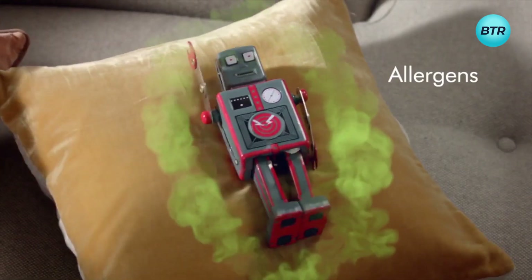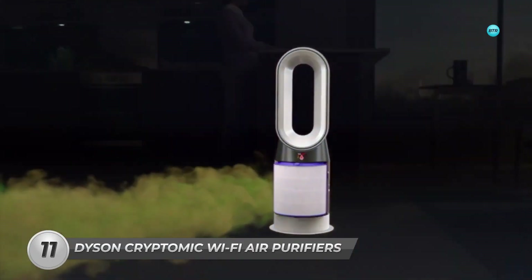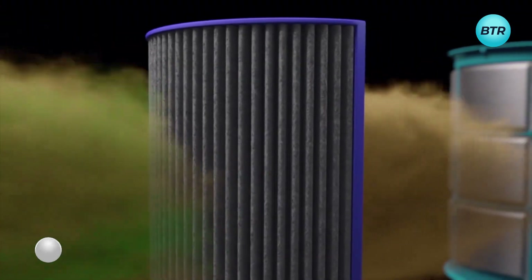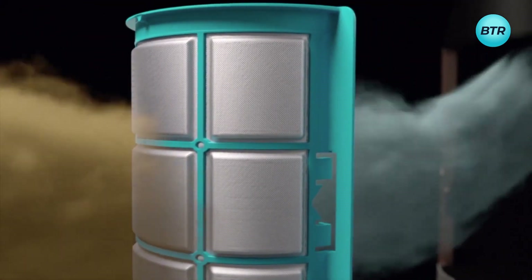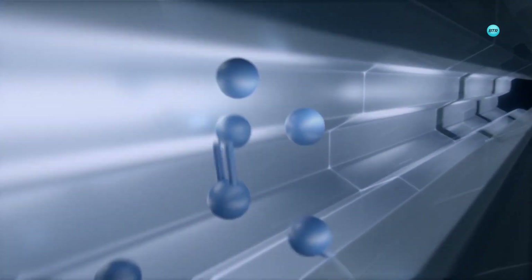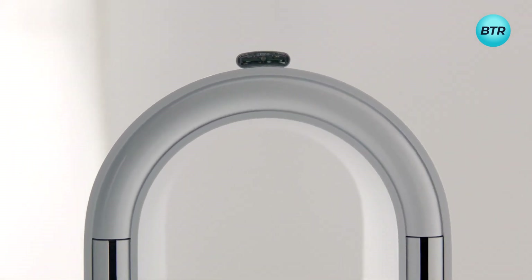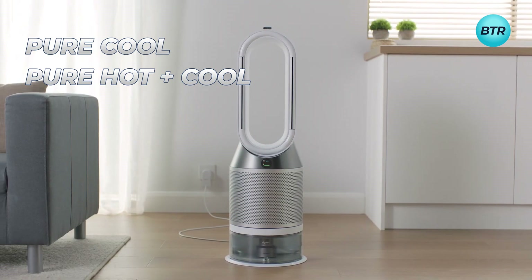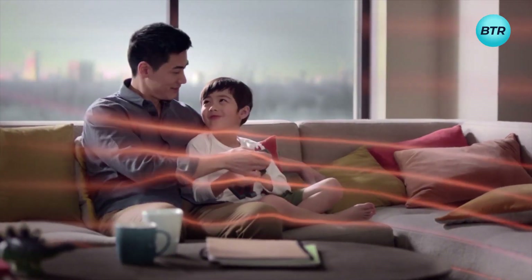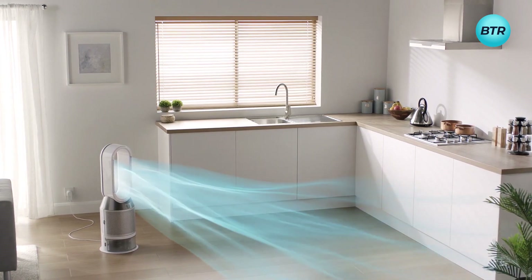Moving on, upgrade your indoor air quality to a whole new level with the Dyson Pure Cryptomic Wi-Fi Air Purifiers. These air purifiers use revolutionary technology from Dyson to ensure your home or office space is free of formaldehyde, a harmful pollutant that can cause irritation. Unlike other air purifiers that only trap these pollutants, these purifiers destroy it completely. The Dyson Pure Cryptomic Air Purifiers come in two models — the Pure Cool and the Pure Hot Plus Cool. The Pure Cool model generates cool and refreshing air, while the latter also doubles as a heater — perfect for keeping you warm and cozy while breathing clean, fresh air.